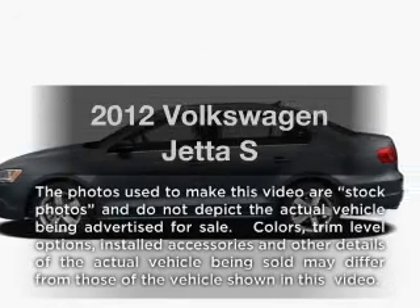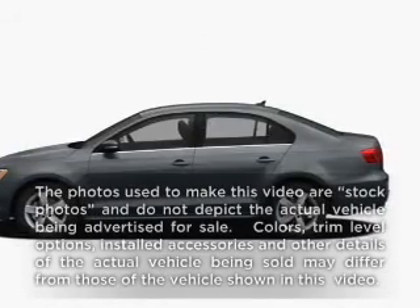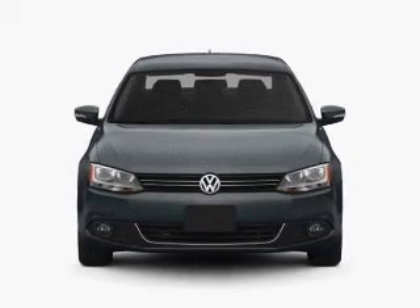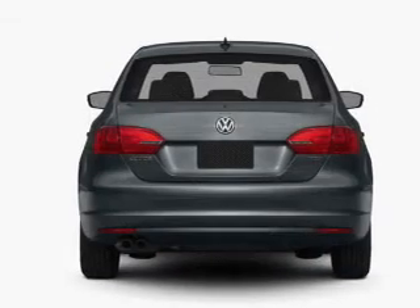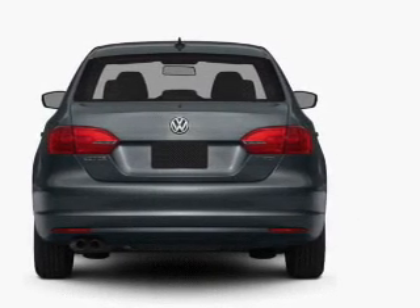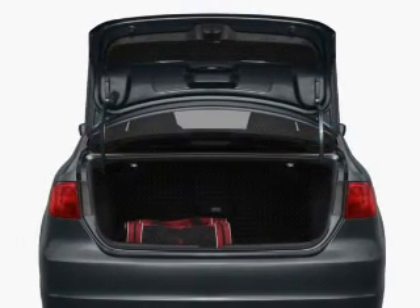Imagine yourself in this 2012 Volkswagen Jetta. If you're looking for an automobile with great attributes, look no further. With an efficient four-cylinder engine that responds smoothly to its six-speed automatic transmission, the anti-lock braking system will help deliver you safely to your destination.